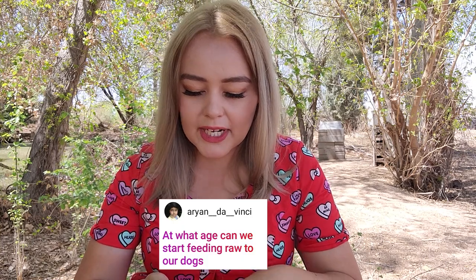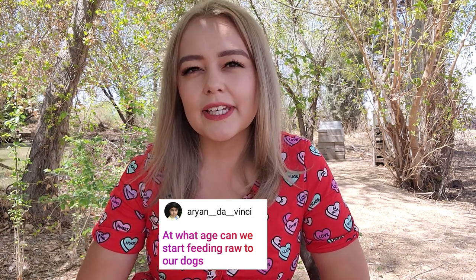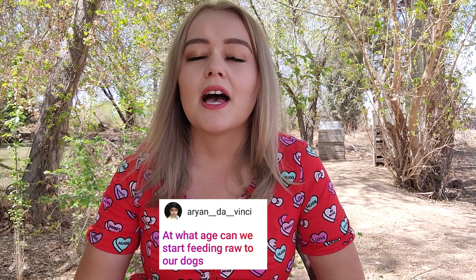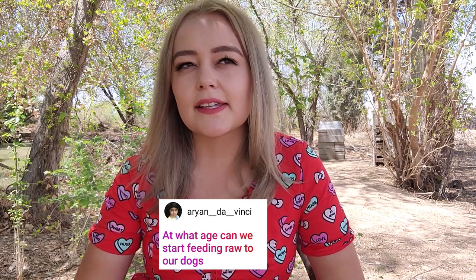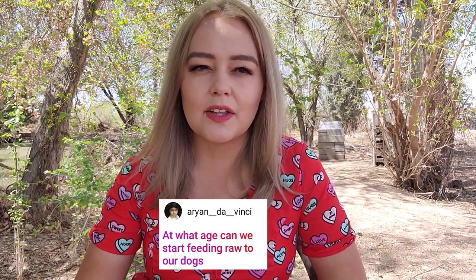Aaron Da Vinci asks: at what age can we start feeding raw to dogs? I recommend cooking the food for your dogs initially. Say puppies are born in your home and start eating food at four or five weeks — I would recommend cooking the food until they're probably about 14 weeks at least, then starting to switch them over to raw gradually. It's going to be easier to give them raw beef than raw chicken on the bone — I didn't give my dogs raw chicken on bone until they were over six months.